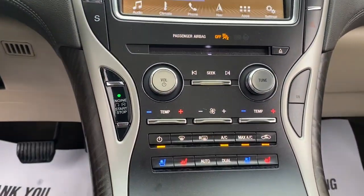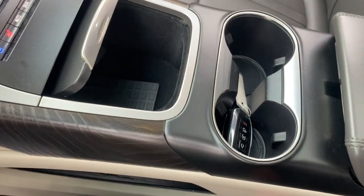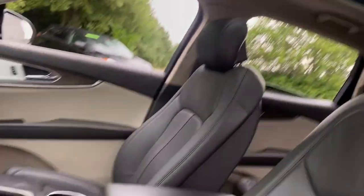Panoramic roof, keyless entry, navigation system, power liftgate, power passenger seat, heated rear seat, adaptive cruise control, fog lamps, aluminum wheels, heated front seat.